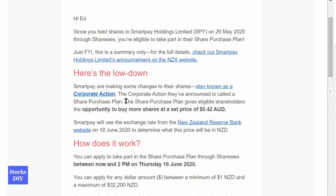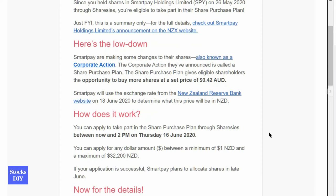This has something to do with the corporate action of SmartPay. SmartPay are making some changes to their shares, also known as a corporate action. The corporate action they've announced is called the Share Purchase Plan, and they are offering the shares for 42 cents Australian dollar per share. They will determine the exchange rate by June 18.